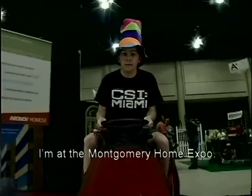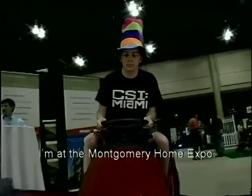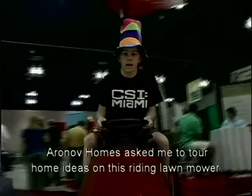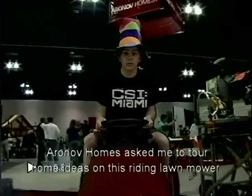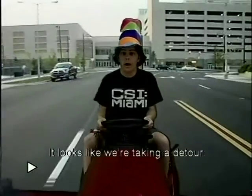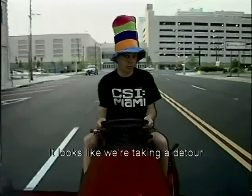Hi, my name is Stem Phillips and I'm at the Montgomery Home Expo. Aerovolve Homes has asked me to tour new home ideas on this riding lawnmower. Actually, it looks like we're taking a detour.